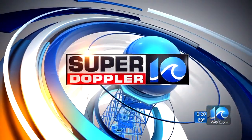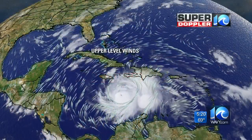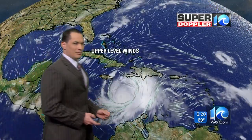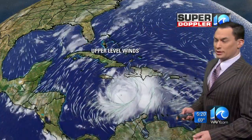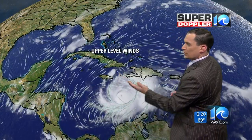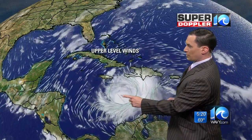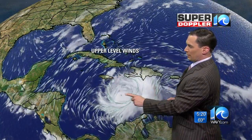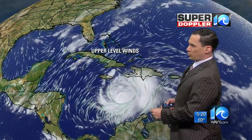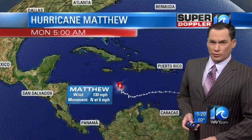Now your Super Doppler 10 forecast with meteorologist Jeremy Wheeler. I thought I'd show a couple different things this time — we've got the upper-level winds in here. You can tell by these upper-level winds they're coming up out of the south. That's what's lifting this storm northward very subtly. It's moving northerly at 4 miles an hour. There's the center of it. There's the island of Jamaica, and so this is on a northward motion.